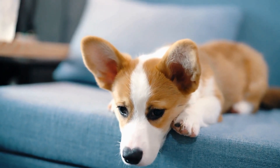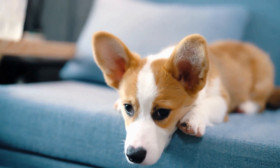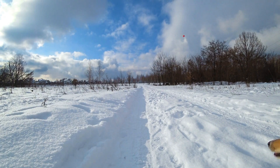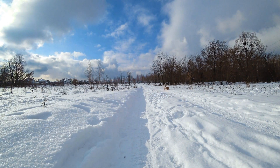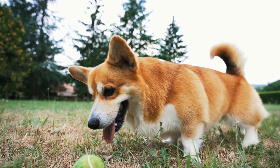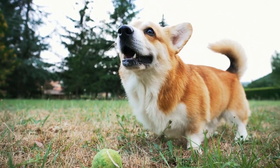Though their origins lie in the farmlands of Wales, Pembroke Welsh Corgis have adapted remarkably well to urban living. They possess a well-rounded temperament that allows them to thrive in different settings, whether it be a spacious countryside property or a small city apartment. With proper training and socialization, they can coexist harmoniously with other pets and live happily in bustling urban environments.